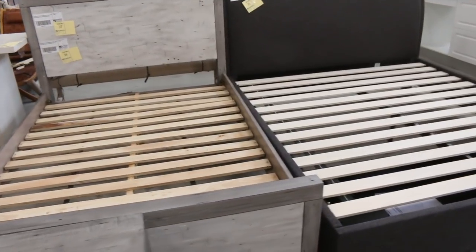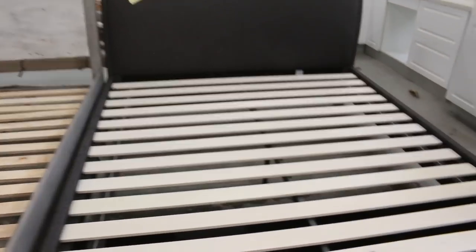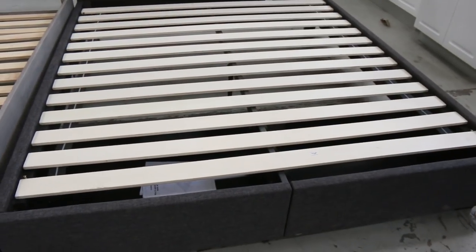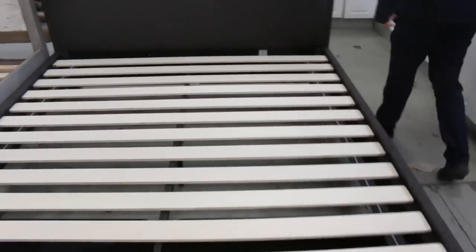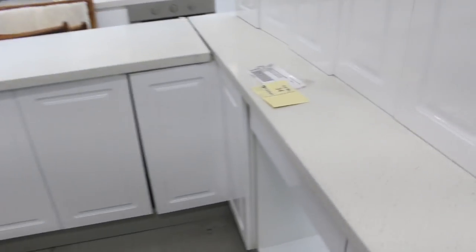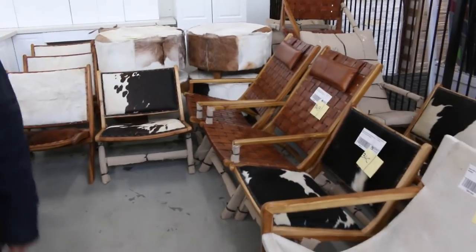Some complete kitchens over the back, more bed frames — this king bed frame is nice, it's got built-in drawers at the front in a nice charcoal colour. Heaps of chairs over the back in teak with goat skin, cow skin, and woven leather — some beautiful chairs there, absolutely sensational.